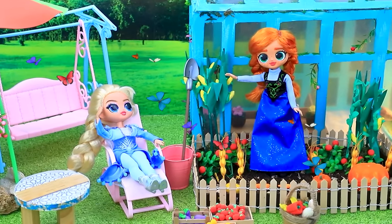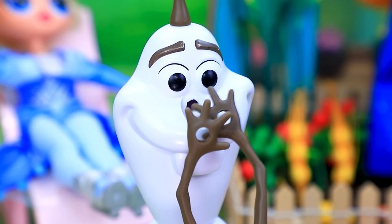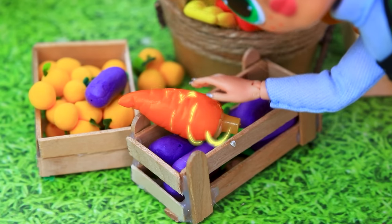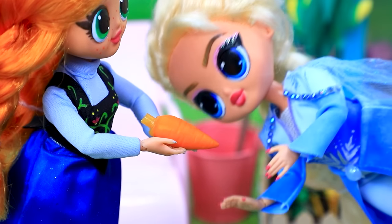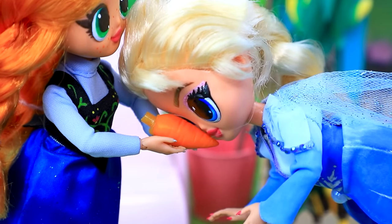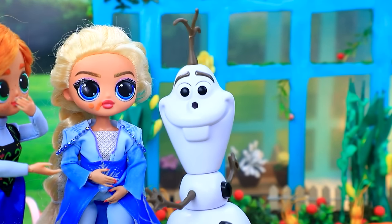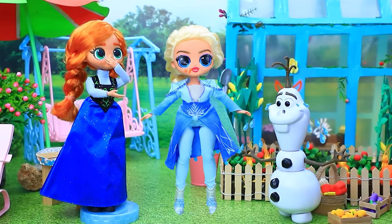Anna takes care of the garden. 'Anna! Elsa! Help — I lost my carrot. Oh no, just the last one left.' Oh my savior — Olaf's carrot! Let's eat it. Yummy. 'Elsa, what have you done? I can't go around without a nose!' Uh-oh. Olaf is really upset. A portal appeared.